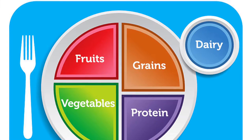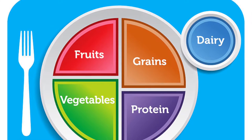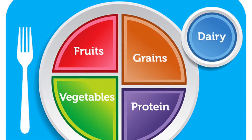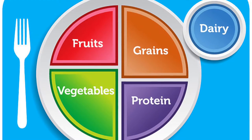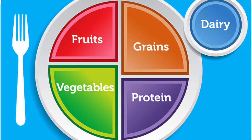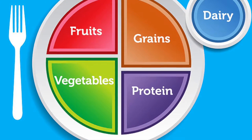MyPlate is a way to help you eat the right amount of foods each day. Eating the right amount helps you be healthier now and in the future. There are five food groups that we focus on: fruits, vegetables, grains, protein, and dairy. The focus should be on eating healthy food from each of these five food groups.